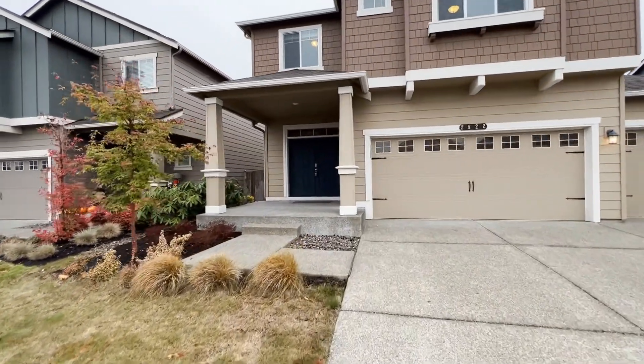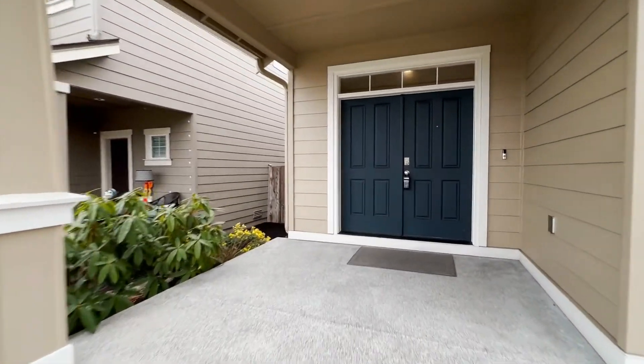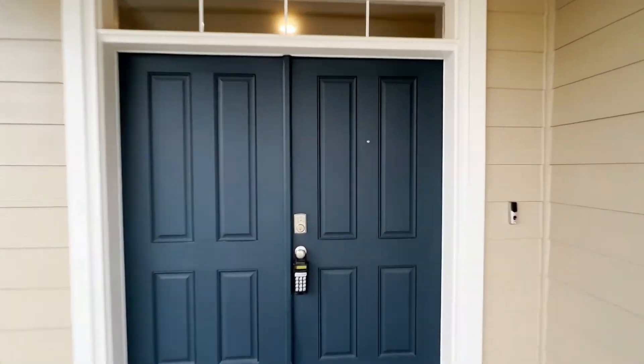2822 in Lacey. This is a five bedroom, three bathroom. Let's go check it out.